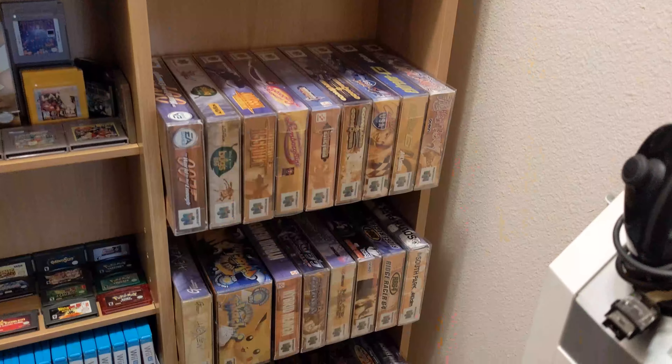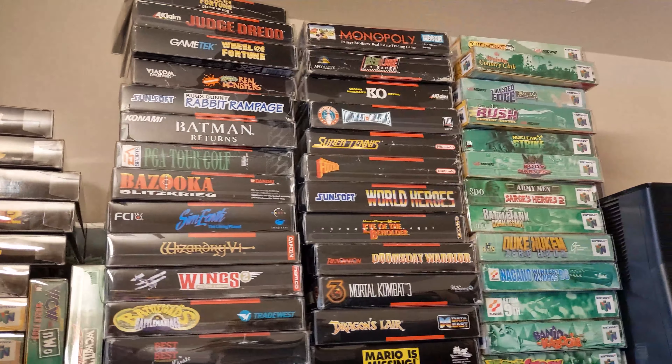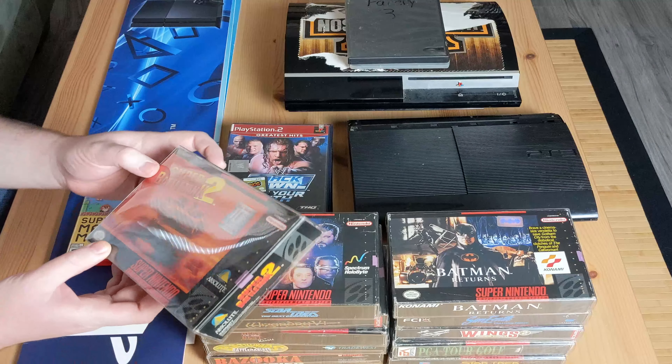I'm still working really hard trying to get more boxes for the collection. As long as I can get them cheap, that's kind of my goal - get the boxes and then hold on to them until I get the games.